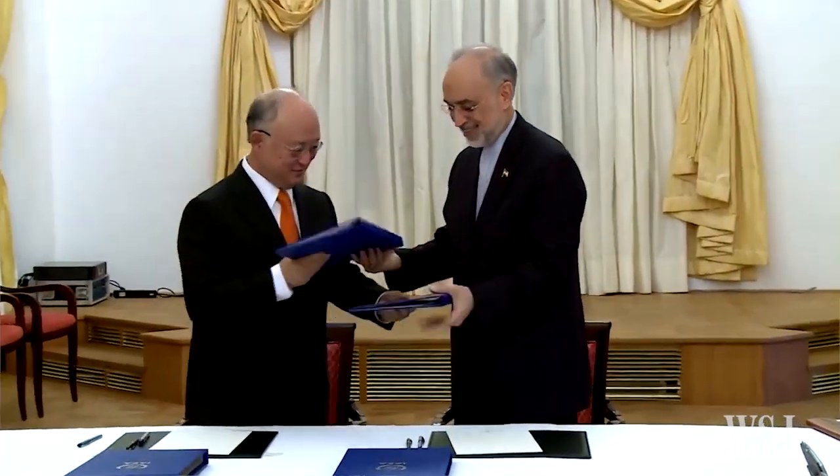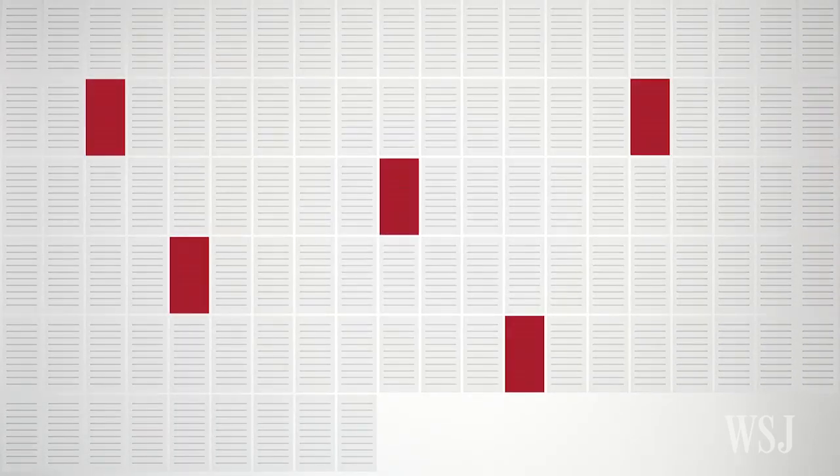Iran has reached a historic agreement with major world powers over its nuclear program. But what is Iran giving up? And how does it benefit in the long run? The 109-page document boils down to five main areas.